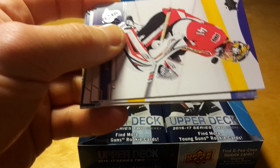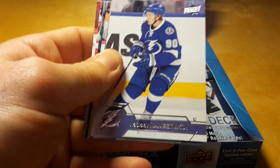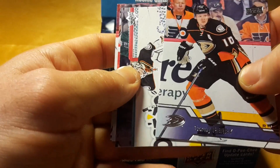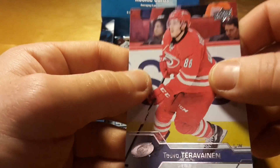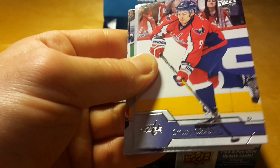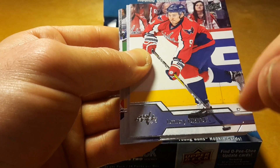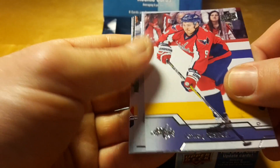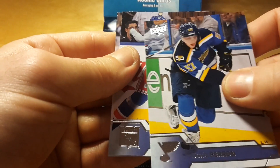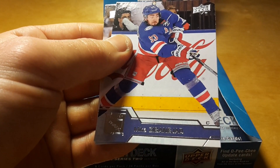You can get Young Guns cheaper if you buy hobby boxes or blasters, but the problem with them is that you don't have a chance on numbered cards. The chances of numbered cards are super low in any case. Antoine Vermette, Ron Hainsey. One of the problems is that this shiny — named Dmitri Orlov — it's shiny on this violet background, so it's not super easy to read. And portraits of Nick Schmaltz. Never heard about him, and I suspect that I will never hear about him in the future either.